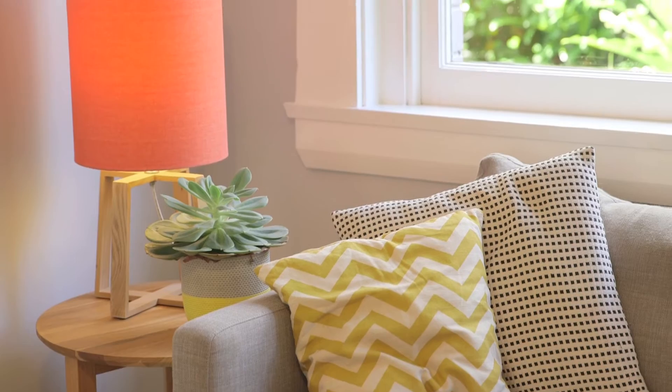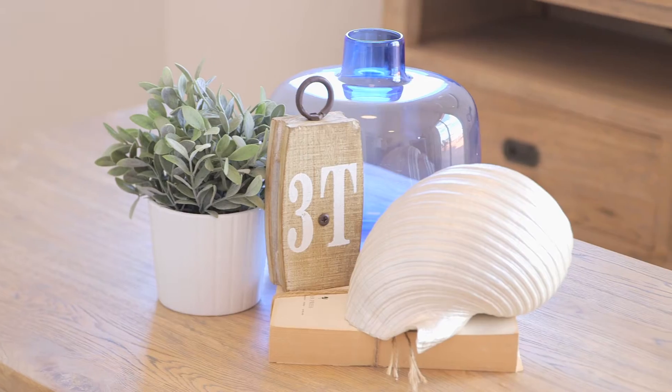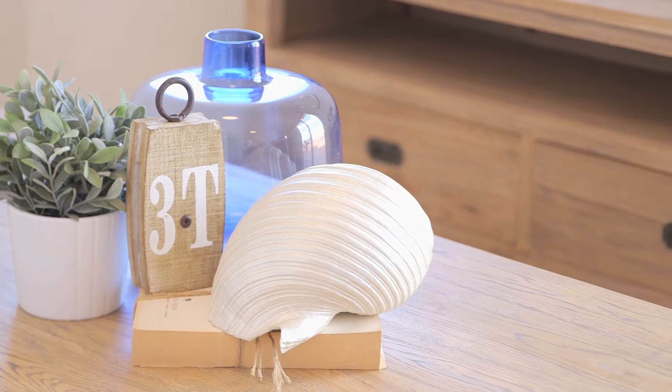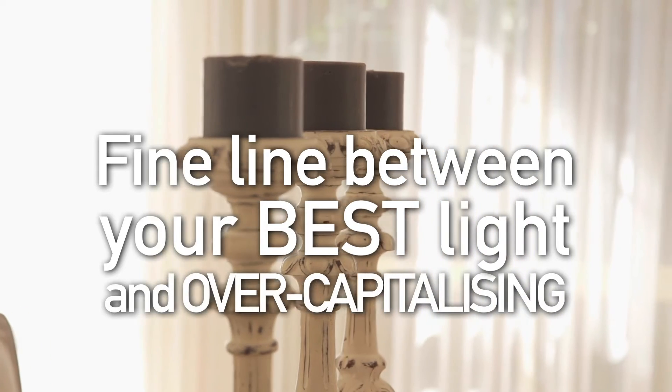Some properties may require styling furniture to maximise their sale price, others may need landscaping, while some properties need no changes at all. It can be a fine line between presenting your property in its best light and risking over capitalising.